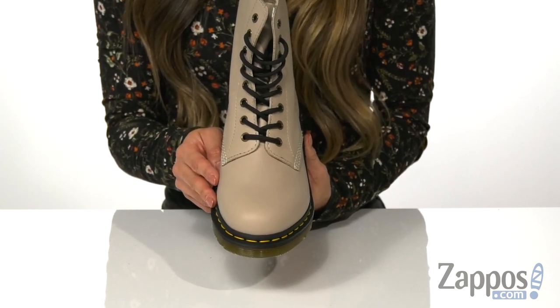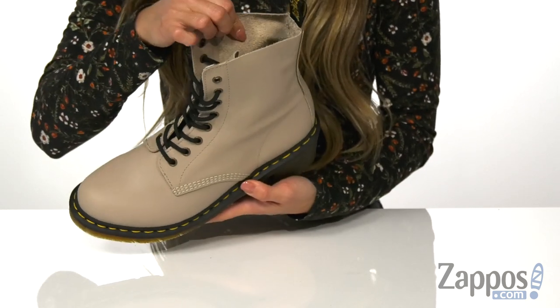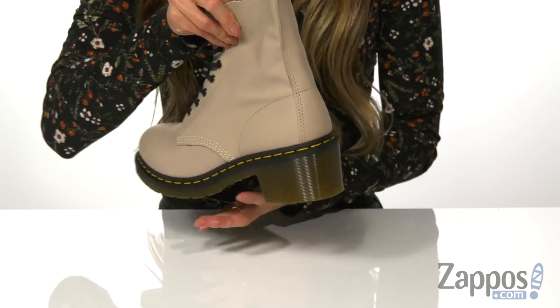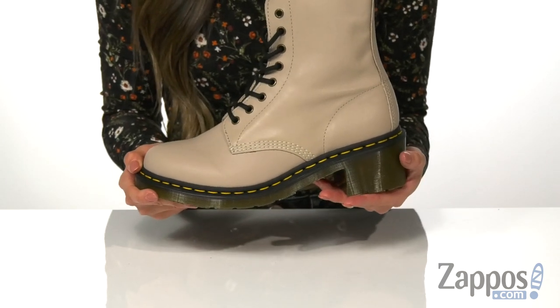This color is so unique, you can definitely match it with a lot of outfits. On the top, you have laces for a more secure fit. On the inside, you have a soft lining as well as a padded footbed for all-day comfort. There's a back pull tab that's going to help with getting in and out of the shoe.